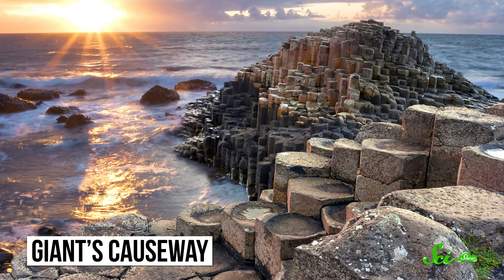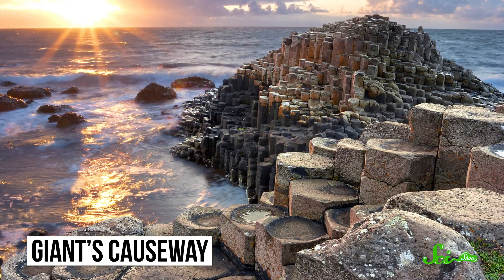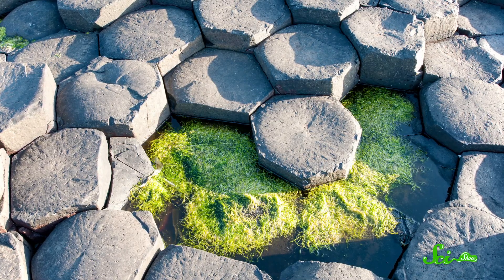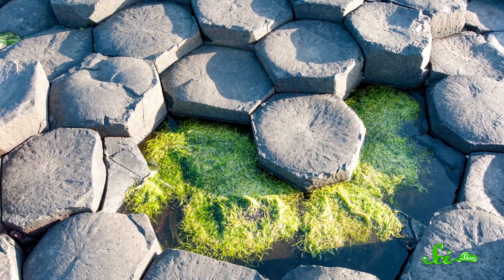On the northern coast of Ireland, there's a line of cliffs made up of countless pillars of volcanic rock, all crammed together. And at the foot of these cliffs is the famous Giant's Causeway, around 40,000 of these columns worn down and jutting out into the sea. People have marveled at these for centuries, because the columns almost look like they're carefully crafted into a regular hexagonal pattern.